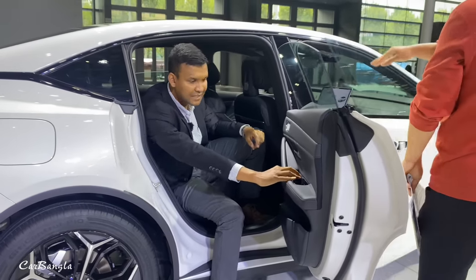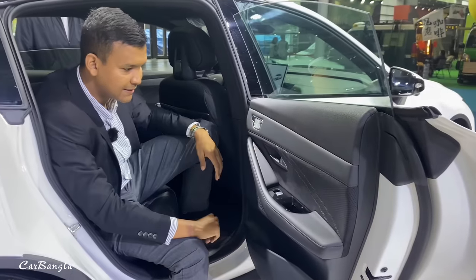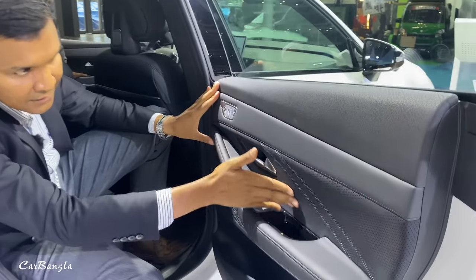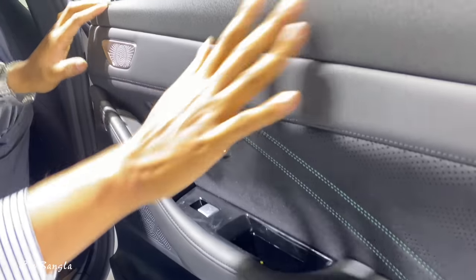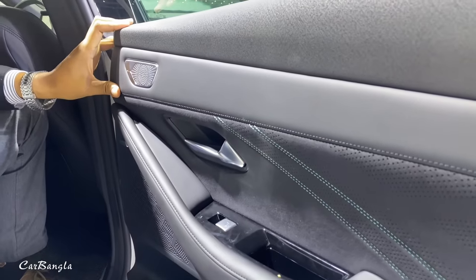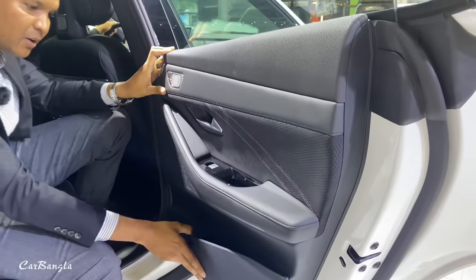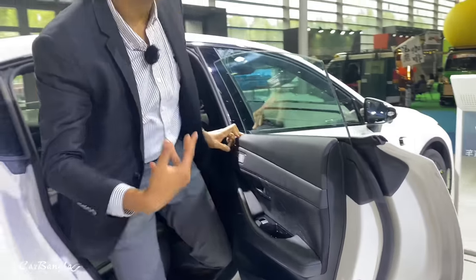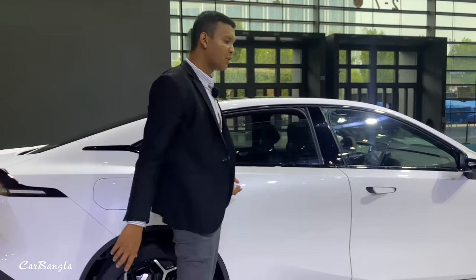Let's see the door. This is not the Alcantara material — there are many materials used here, but some are cheap quality plastic materials. That is worth noting at this price point.